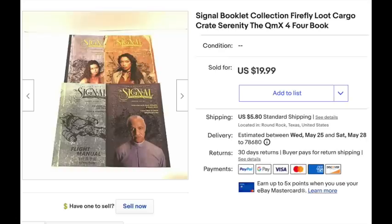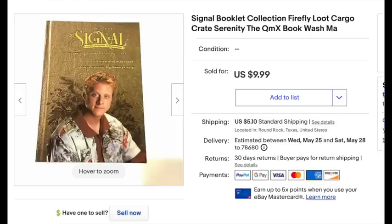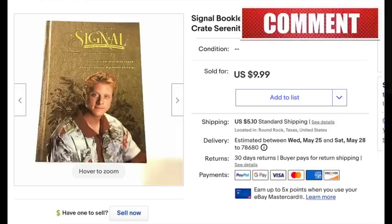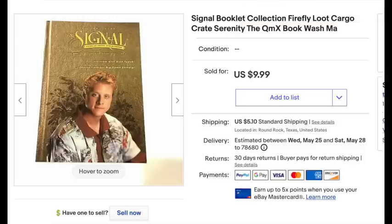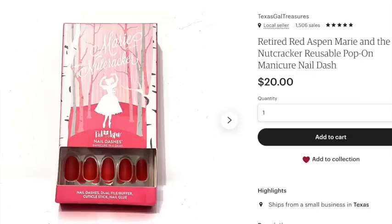These are Signal magazines or little booklets that came with my Loot Crate for Firefly — the television show and movie Serenity. I ended up selling a lot of them for $20. It's a really good show but it got canceled — worth watching. Another solo Signal magazine sold for $10. The ones that weren't as desirable I lotted together, and the ones worth more I put by themselves — that's how I decided to split them up.